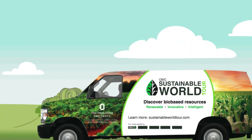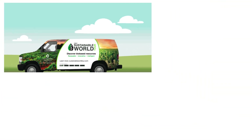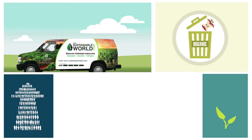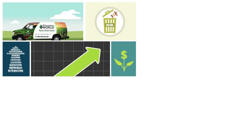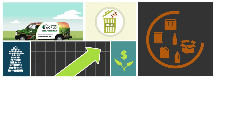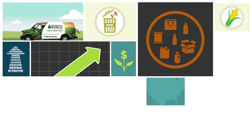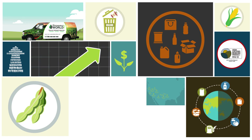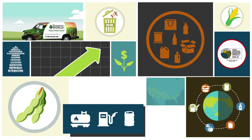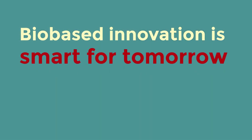Although we recognize there are many reasons to purchase and use bio-based products, the most exciting part about the growth of these products is that we are just getting started. Every day, there are new choices and new opportunities to make a positive difference in the world around us by choosing to use renewable, plant-based resources in our daily lives. So, join the growing number of consumers and consider purchasing and using bio-based products. Because bio-based innovation truly is smart for tomorrow, but even smarter for today.